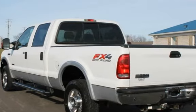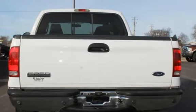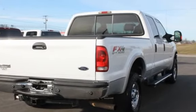Key features include an off-road suspension package, rear parking sensors, keyless entry, power steering, anti-lock brakes, CD player, and power windows.